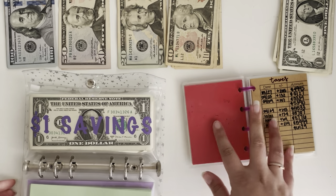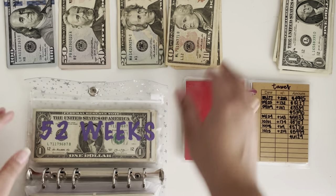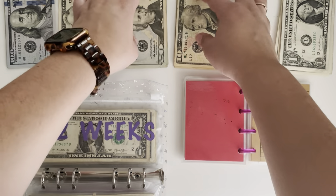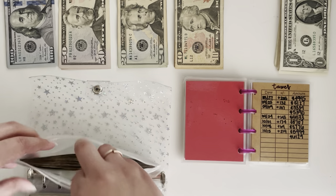The $1 savings challenge just stays as ones because I want it to be like that for the end of the year so we can really see how much we have saved.